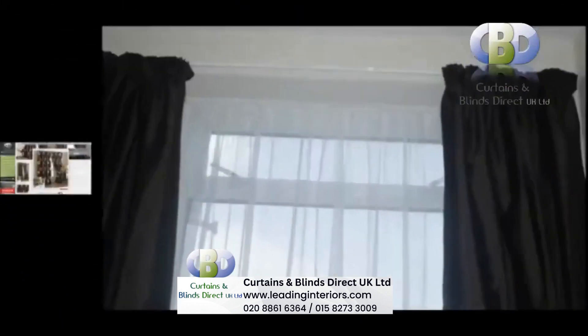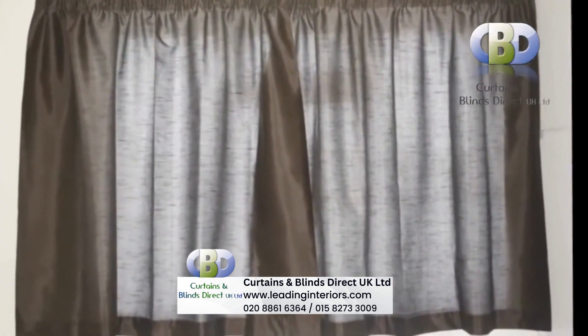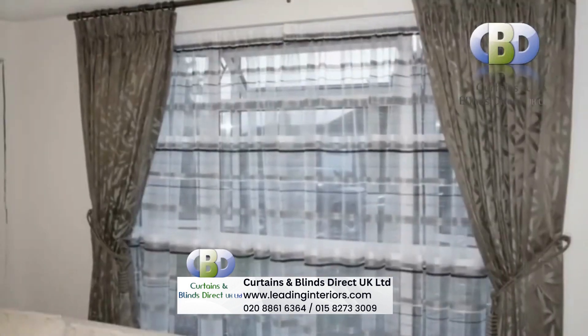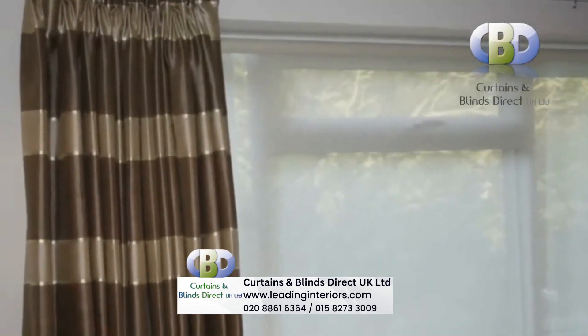Contemporary and modern designer curtains from Leading Interiors will look stunning in any modern setting, to add a touch of color or to coordinate with an existing room theme. Custom made designer curtains, just for your requirements.